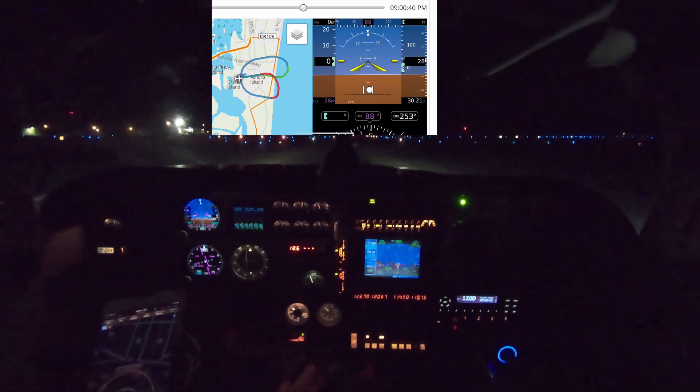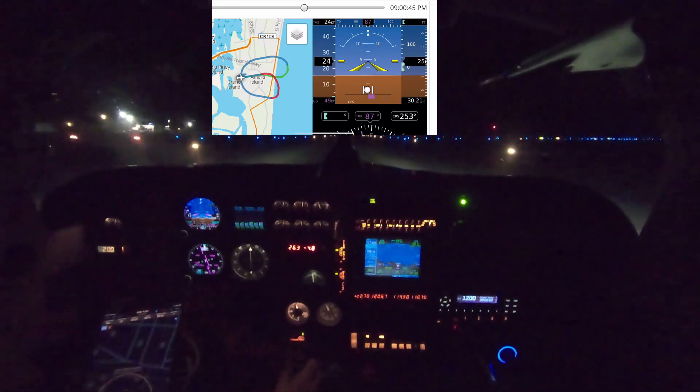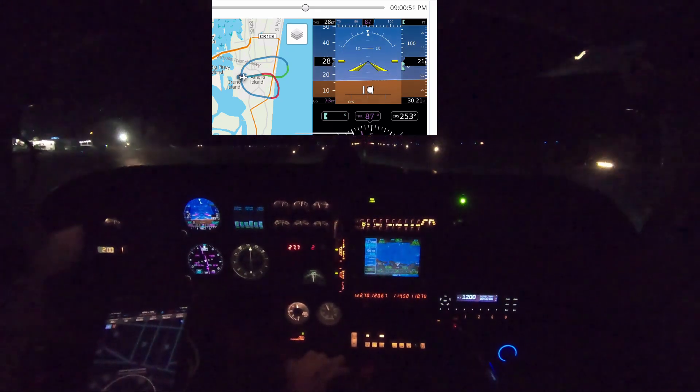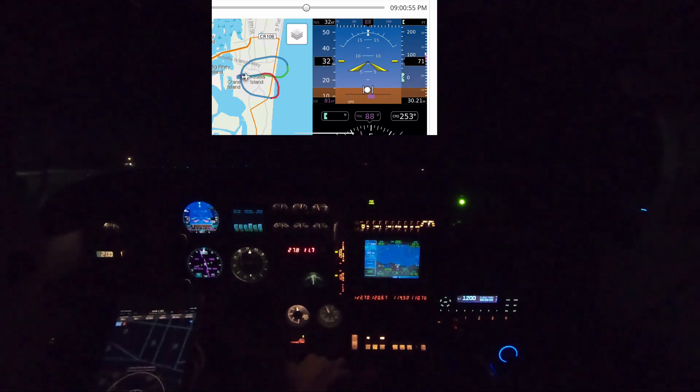Engine instruments are right. Airspeed's alive. Airspeed is not up to takeoff speed as I'm taking off.